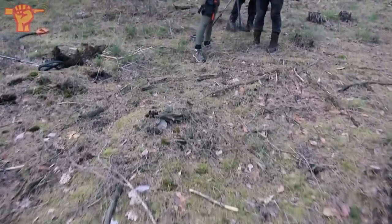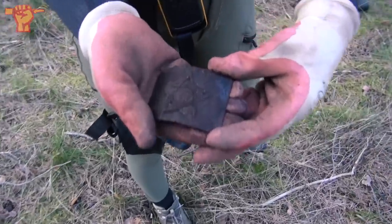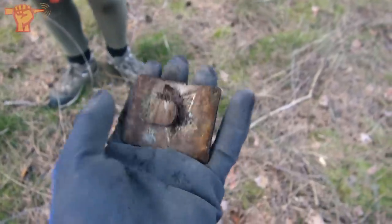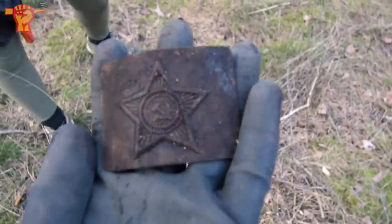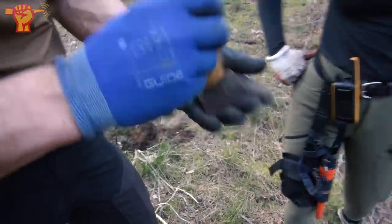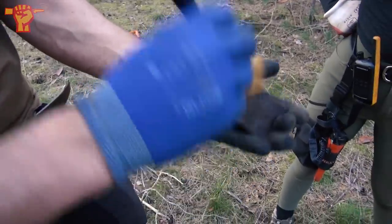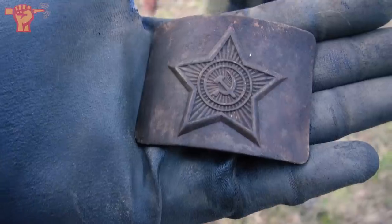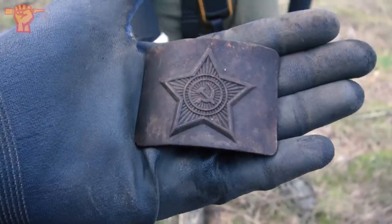The day is almost at an end, the sun is going down, and Faye started shouting that she found something nice. That's a Soviet belt buckle — I've never seen that being found. Look at that condition! That's a beauty. Let's brush that up, it deserves it. Well done, Faye. We should definitely mark this location and look more carefully around here. That doesn't need a lot of cleaning to be honest. That's really nice — I'm lost for words. That's a banger.